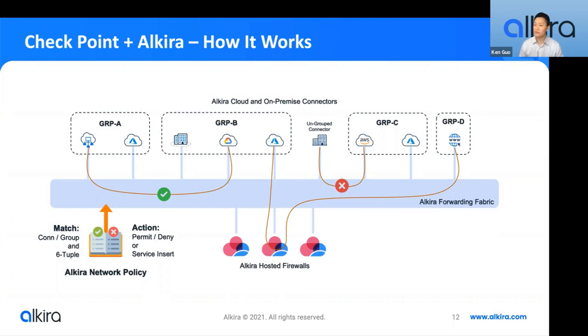I'm going to pause here to see if there are any questions. Jeff: can you talk about the differences between the Alkira network policy and how that differs from the Checkpoint security policy enforced within Alkira? Ken: They're actually separate — they work together but are independently configured. The Alkira policy framework is used for layer-three firewall capabilities for global connectivity. Once you have connectors put in groups, you no longer have to worry about allowing specific IPs or subnets — you can build policies allowing group-to-group connectivity.